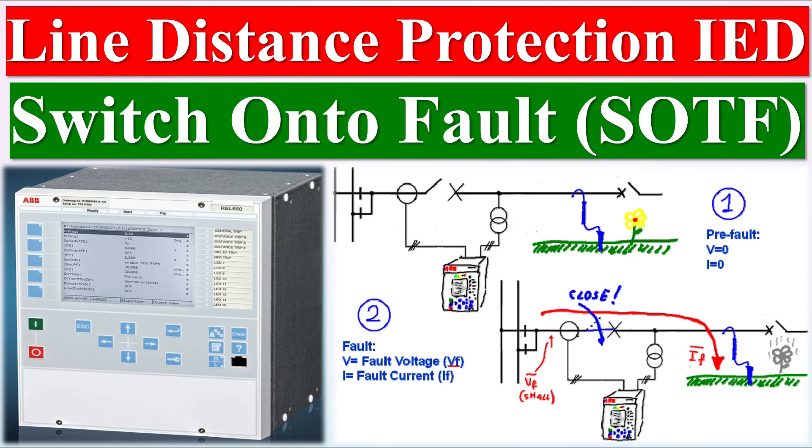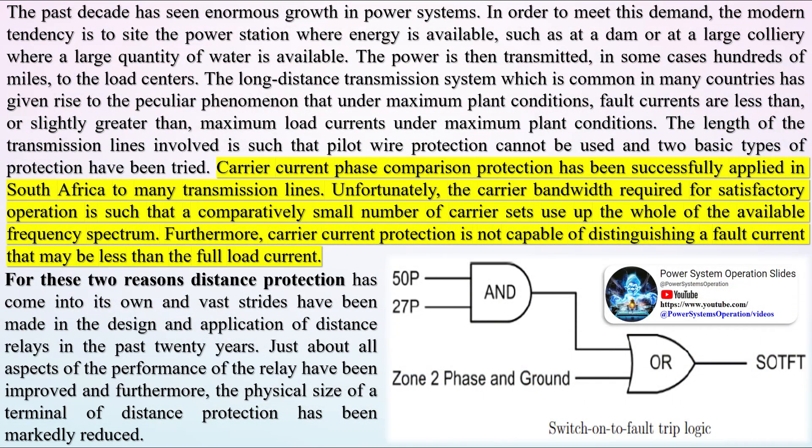The past decade has seen enormous growth in power systems. In order to meet this demand, the modern tendency is to site the power station where energy is available, such as at a dam or at a large colliery where a large quantity of water is available. The power is then transmitted, in some cases hundreds of miles, to the load centers.